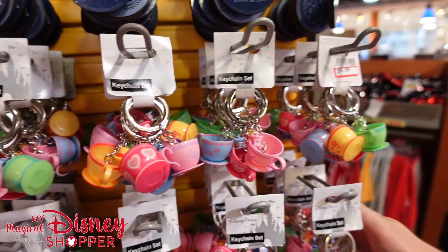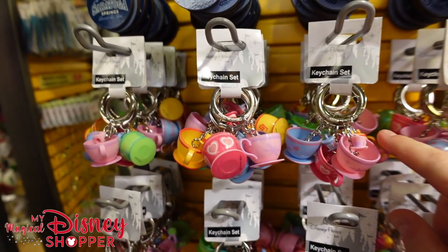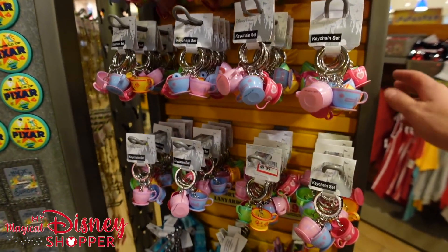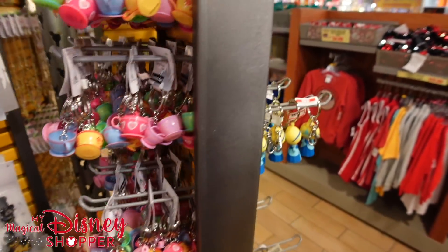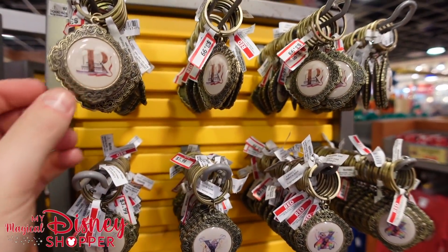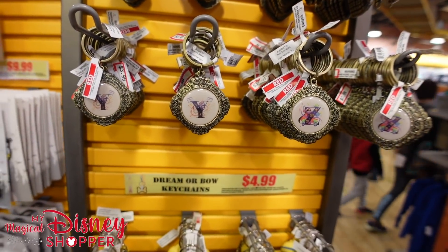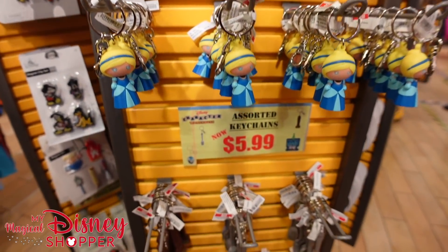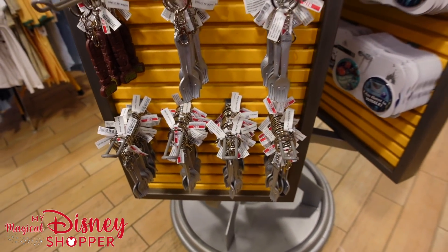We haven't seen these at the character warehouse in Orlando in almost a year and they're $10 here — you can probably also buy them on the website. They have some ABC line items — just R, Y, and Z letter keychains for $3.99. Other small keychains are $4.99 and some varying keychains are $5.99. Buttons in two-packs for $3.99.